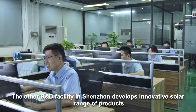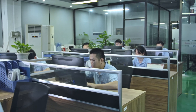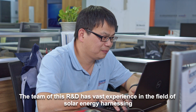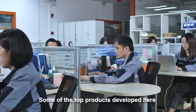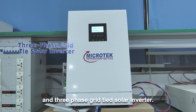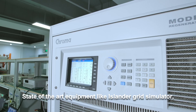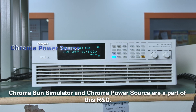The other R&D facility in Shenzhen develops an innovative solar range of products. The team has vast experience in the field of solar energy harnessing and has worked in international companies of repute. Some of the top products developed here are the single-phase grid-tied solar inverter and three-phase grid-tied solar inverter. State-of-the-art equipment like the Islander Grid Simulator, Chroma Sun Simulator, and Chroma Power Source are part of this R&D.